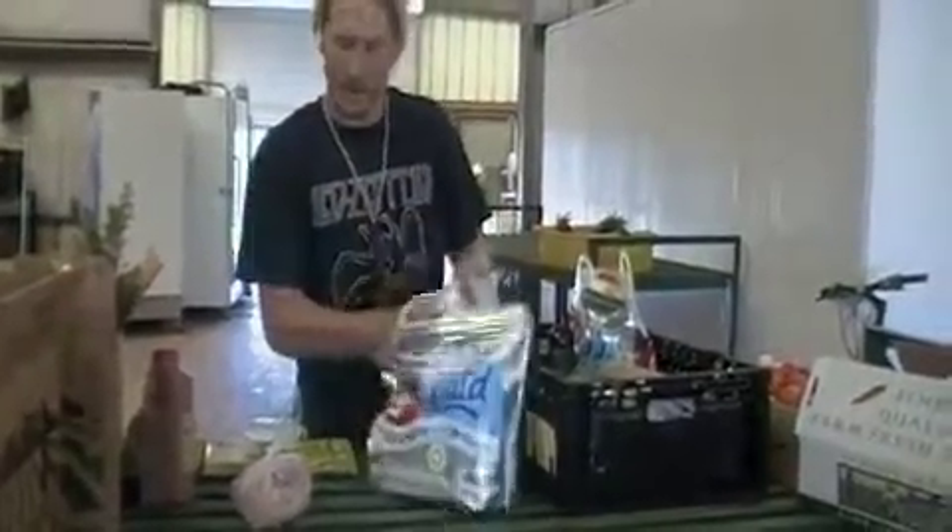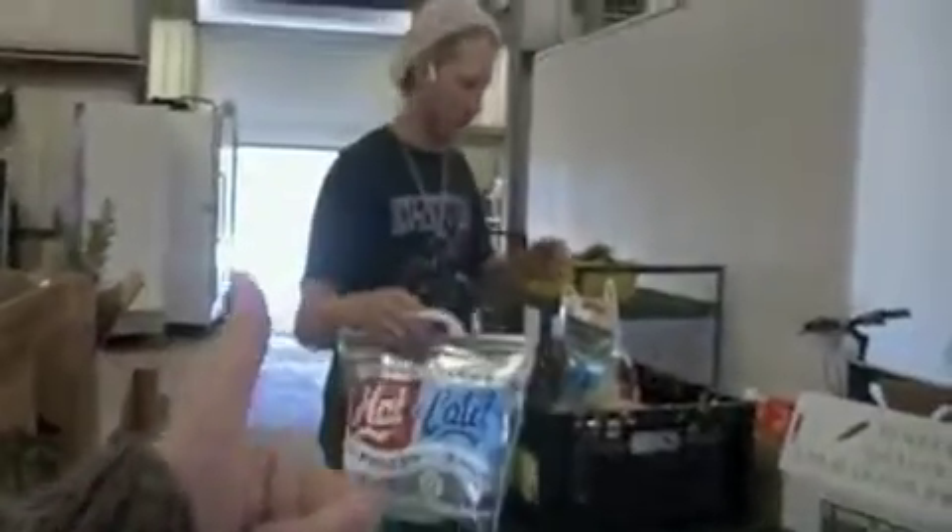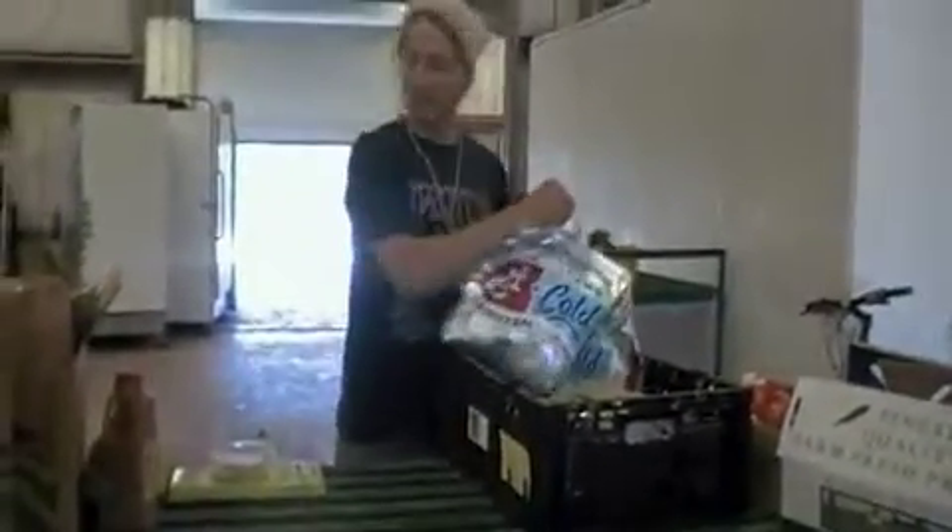We have chicken, halibut, lamb, beef, eggs, pasta, bread, granola. Really, folks, this is some good stuff.